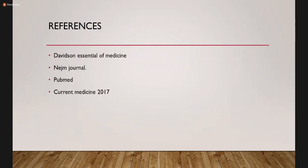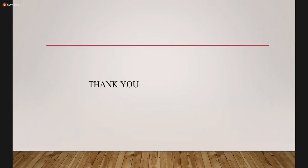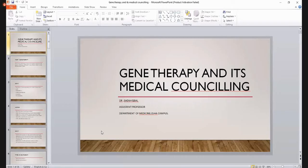The basic references for this presentation are visible on your screen. I have added certain other aspects from Current Medicine 2021 as well. I think this is all about it. If you would like to have any questions, I would be happy to answer them. Thank you very much.